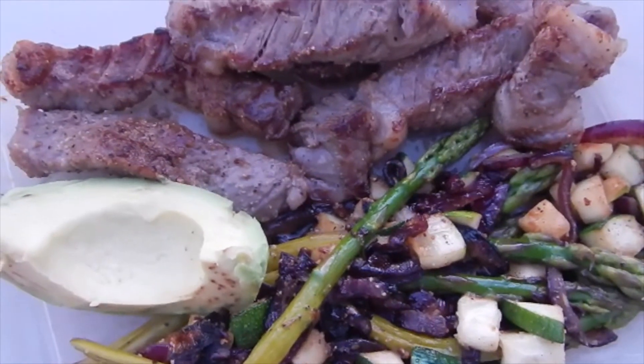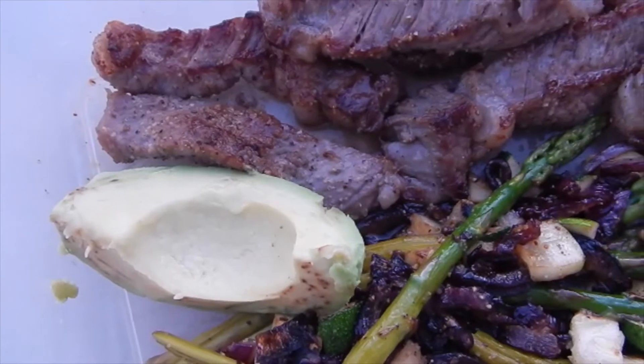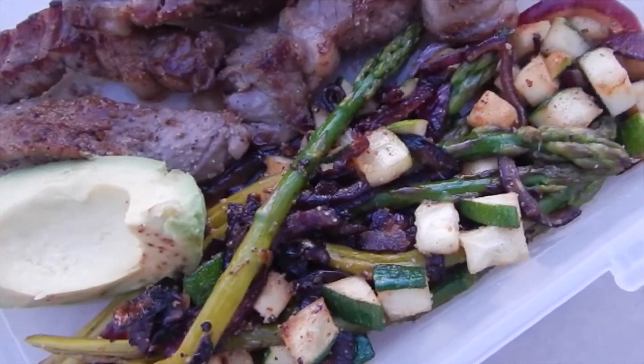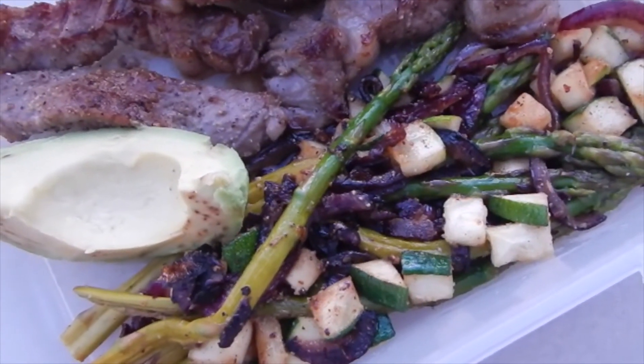For dinner I had six ounces of T-bone steak, a quarter of an avocado — about 30 grams — 80 grams of asparagus, about 40 grams of zucchini, and then about 40 grams of red onion, which I just sautéed up.